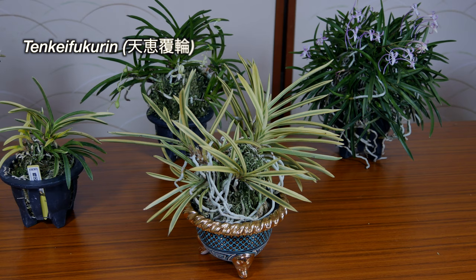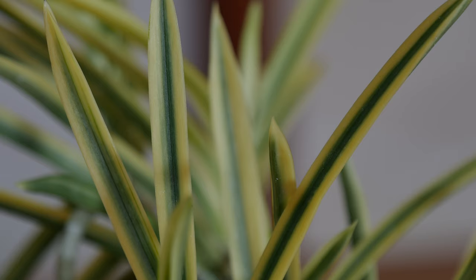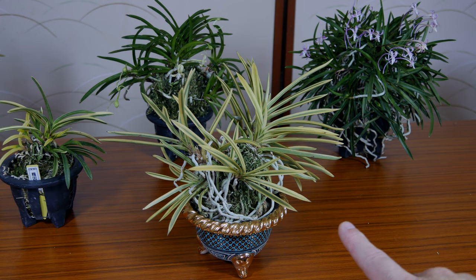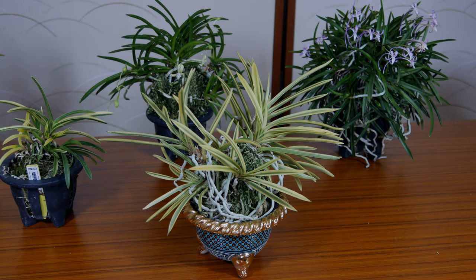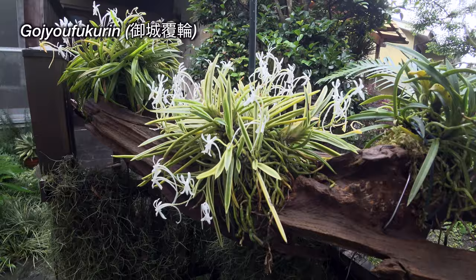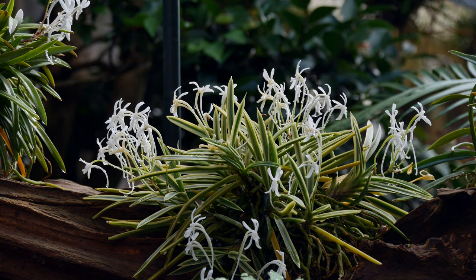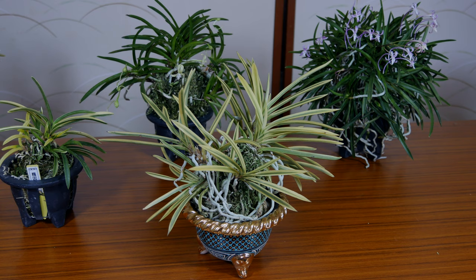The next plant is a very well-known variegated type in Japan. This is Tenkei Fukuden — a good standard Fukuden type. Fukuden means it has green in the middle and the variegation is on the edges. When you get that kind of stable pattern, that would be Fukuden type variegation. This is one of the more popular ones, and it has this kind of a yellow leaf. There was also another plant earlier in the video that looks similar — that's Gojo Fukuden. When you put the Gojo next to the Tenkei Fukuden, it's kind of hard to tell the two apart.